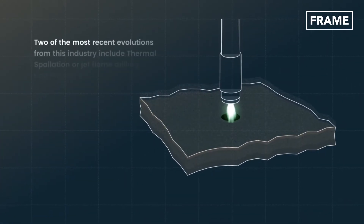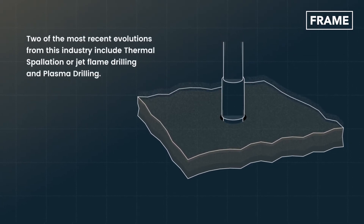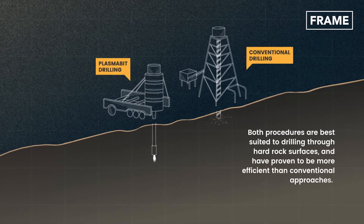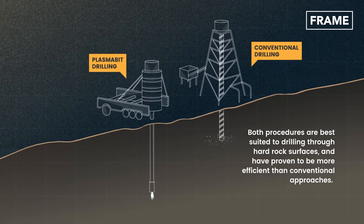Two of the most recent evolutions from this industry include thermal spallation, or jet flame drilling, and plasma drilling. Both procedures are best suited to drilling through hard rock surfaces and have proven to be more efficient than conventional approaches.